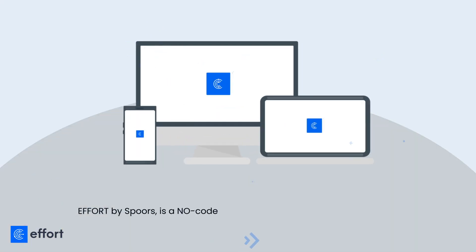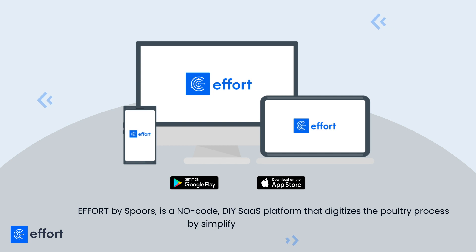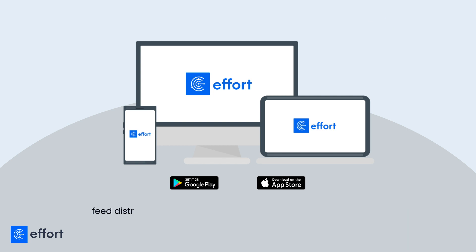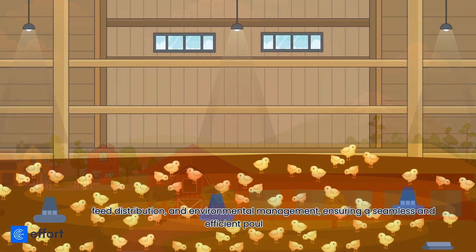Effort by Spores is a no-code DIY SaaS platform that digitizes the poultry process by simplifying bird monitoring, feed distribution, and environmental management, ensuring a seamless and efficient poultry operation.